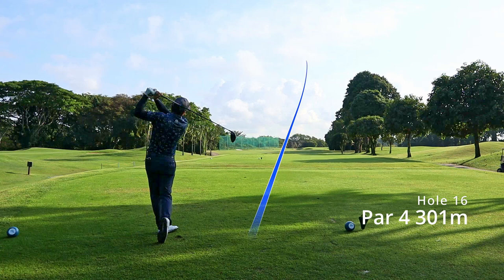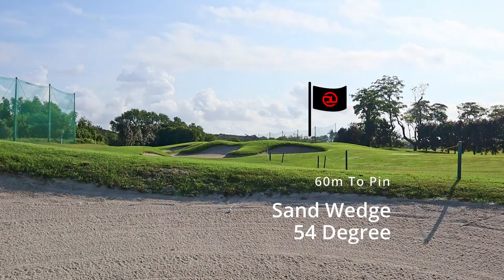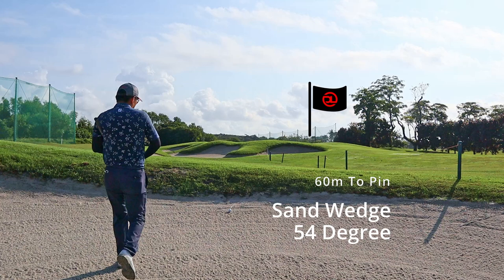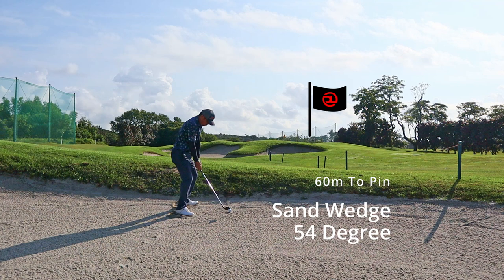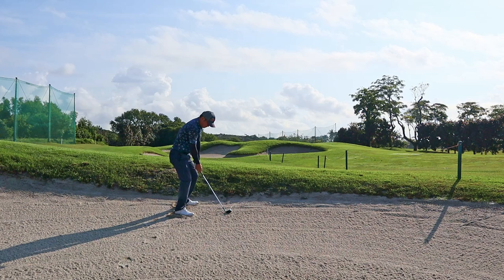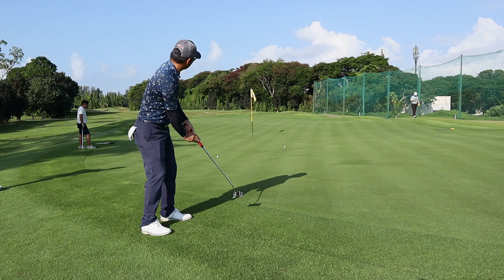This par 4 is a short one. I got my driver out — the pin was on the right so my plan was to go left. Unfortunately I found the fairway bunker, which I wasn't really aware of. From there I went with a sand wedge for the 50-60 meter distance. The feel is to have a really wide swing to enable the bounce, even if you hit slightly behind the ball. Hit it a bit too hard and the ball went to the back of the green — a super long birdie putt that almost went in.